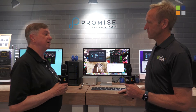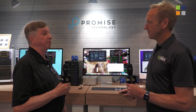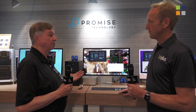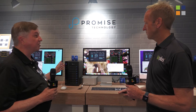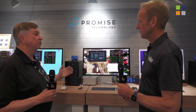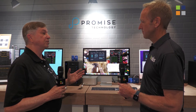Well, Promise introduced the first Pegasus — the first Thunderbolt storage for the Mac — back in 2011, and every year as the Thunderbolt platform has progressed, Promise has progressed with it, from the Pegasus to the Pegasus 2 to Pegasus 3 to our latest, the Pegasus 32. So we were the first on the ground and we've been improving all this time.